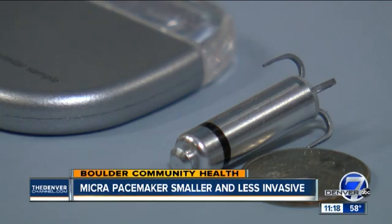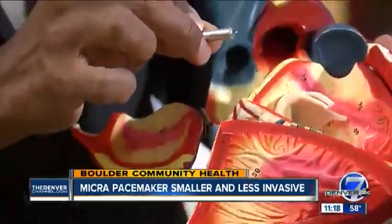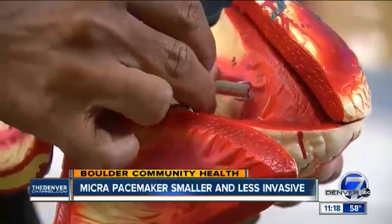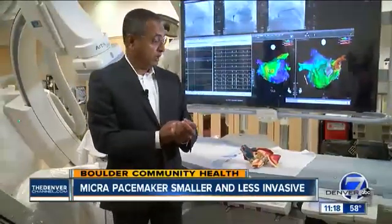The Micra pacemaker is placed through an incision in the groin. We place a tube, which is fed into the heart, and through that the Micra is delivered into the heart. So the patient does not have an incision on their chest, which is of cosmetic importance to a lot of people. There are no wires going in through the veins, and as a result, the complications that happen with the wire over the long term are not present with the Micra.